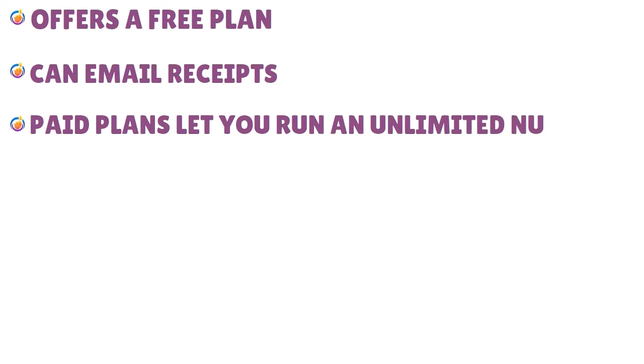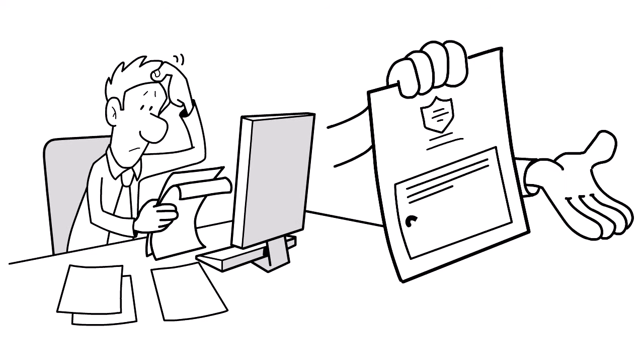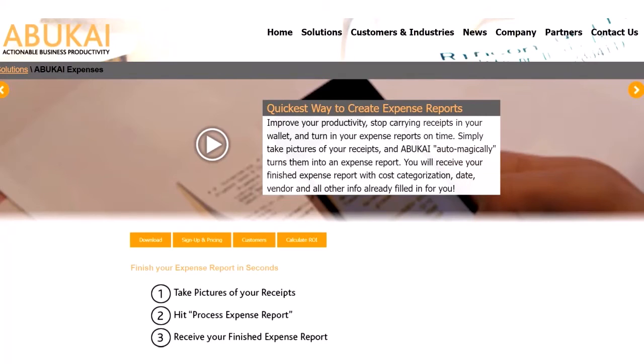Pros of Abukai Expenses: free plan available, you can email receipts, and paid plans let you run an unlimited number of expense reports. Cons: the user interface is not great and there are no monthly payment options. For pricing, you need to sign up to learn more.